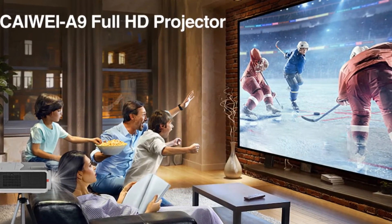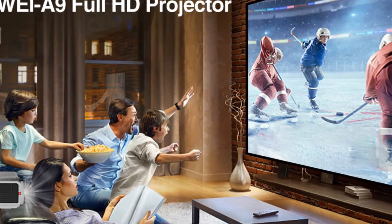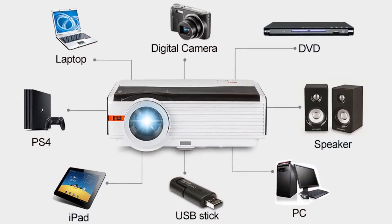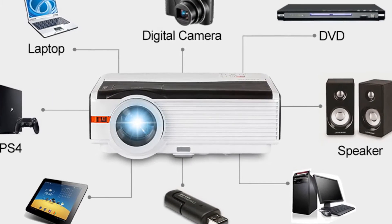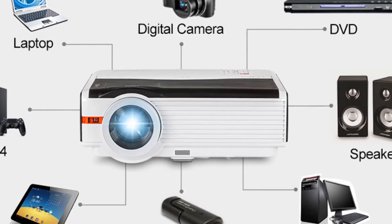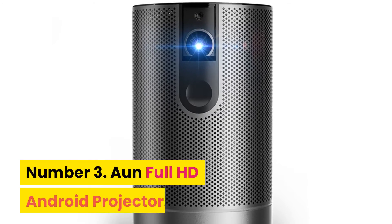LED light source with eye protection. The Caiwei A9/A9AB smart Android projector features Bluetooth 4.0 dual channel, supporting wireless audio transmission. It can read all kinds of documents on a USB drive directly with no need to connect to a computer, making office use more convenient.